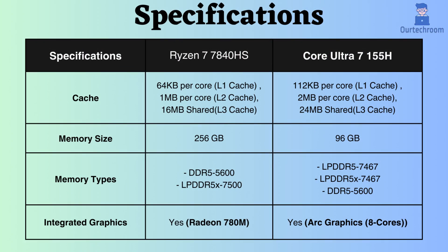The Core Ultra 7 155H supports up to 96 GB of RAM, whereas the Ryzen 7 7840HS supports up to 256 GB. Both processors support DDR5 and LPDDR5 RAM with similar frequencies.